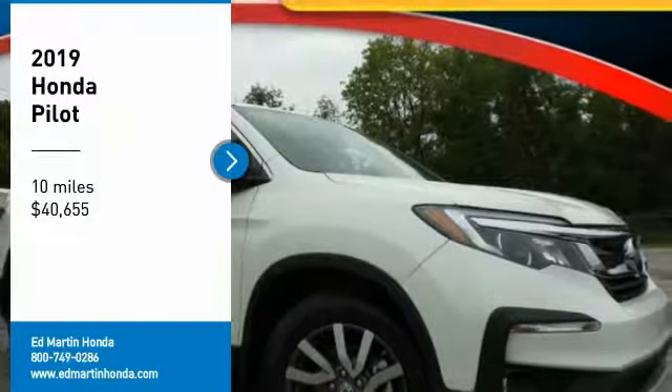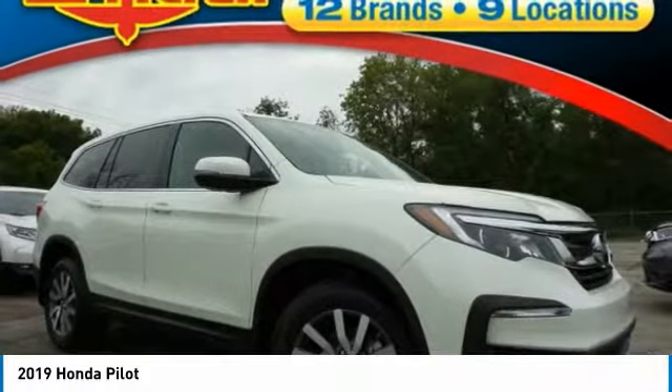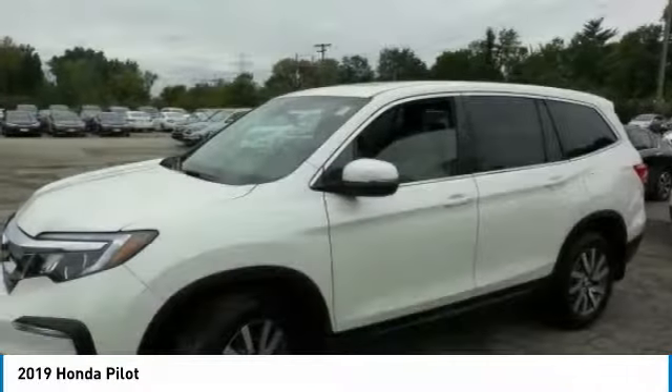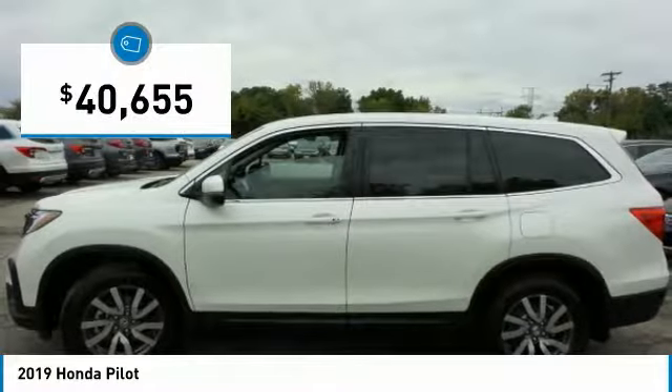Come test drive the 2019 Pilot. Optimal utility. Indulgent interior. Powerful performer. You'll be ready for almost anything in the Honda Pilot, and it is priced below $45,000.